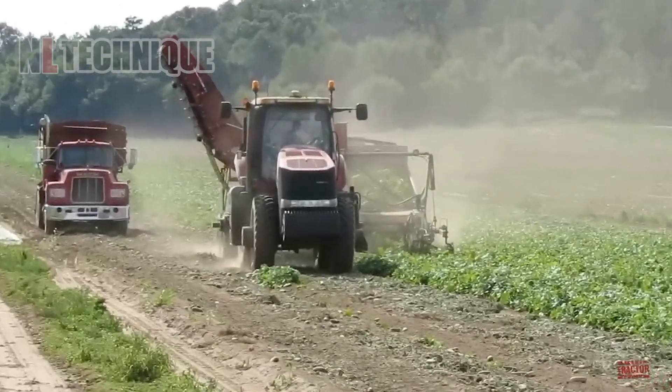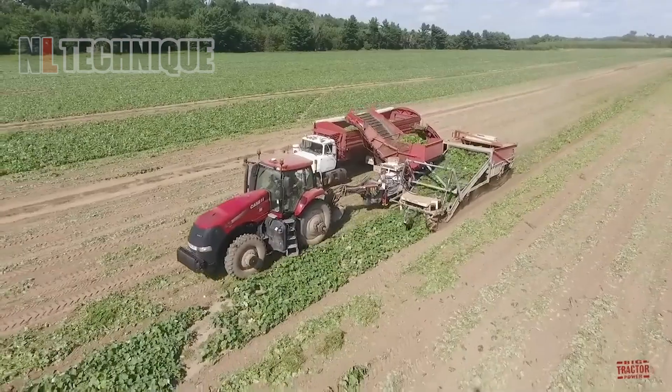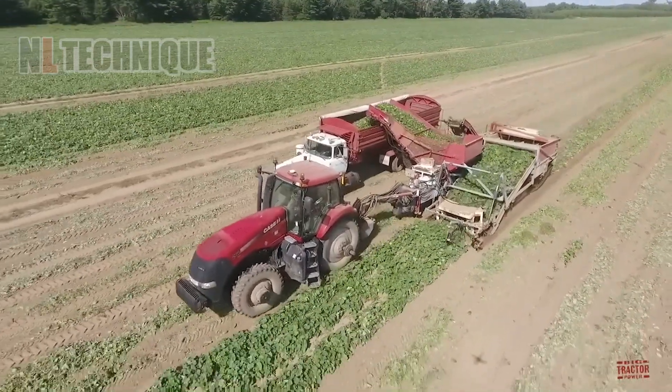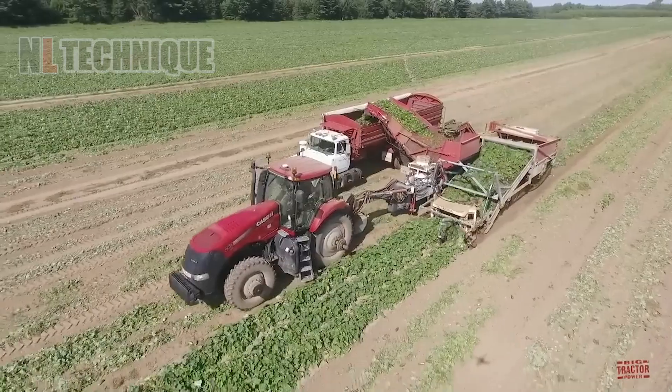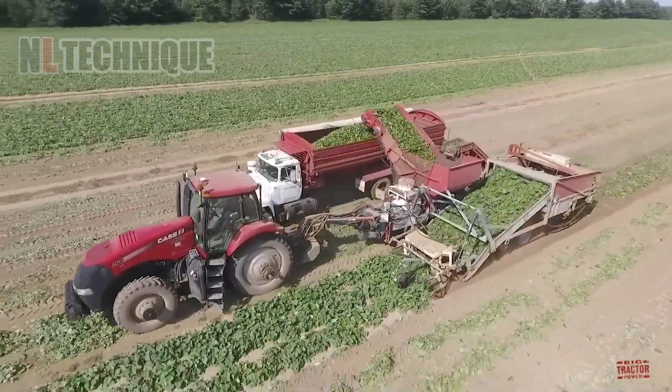During the pickle harvest, the Pickrite 3000 Cucumber Harvester, powered by the 360-horsepower Case IH-260 CVT Magnum Tractor, efficiently extracts, salts, and collects cucumbers, ensuring minimal damage and high yield.